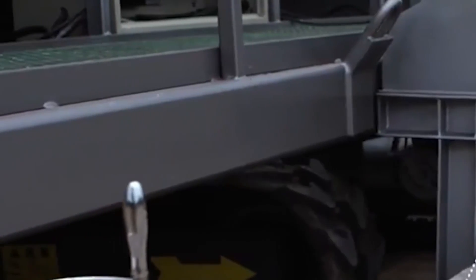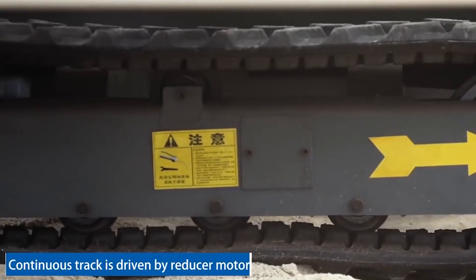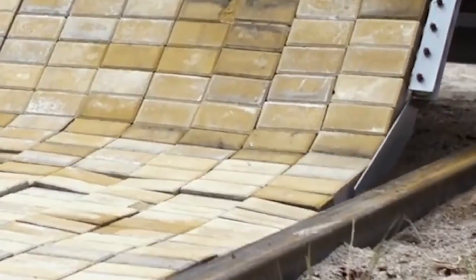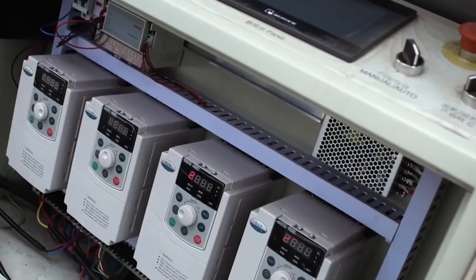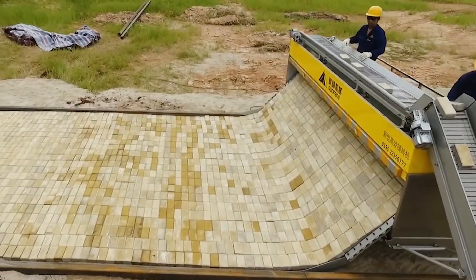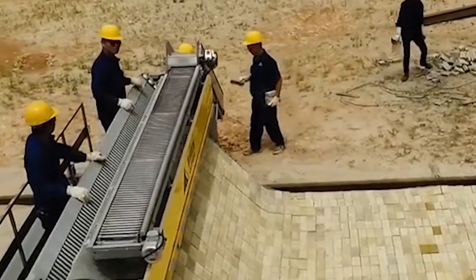The equipment is ideal for the construction of bridges, sidewalks, garden paths, and garden squares and parks. It is noteworthy that the machine is able to lay paving stones in different ways — for example, a classic or a herringbone pattern — which is chosen by the operator before starting the work.